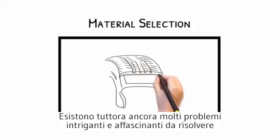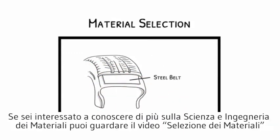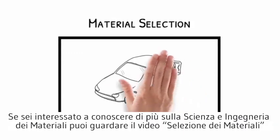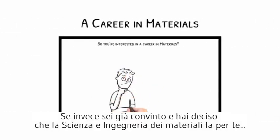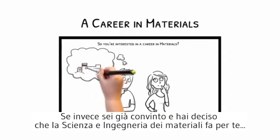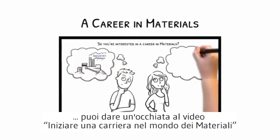There are still many intriguing and exciting problems to solve. If you are interested in learning more about material science, watch our video on materials selection. Alternatively, if you need no more convincing and you've decided materials is for you, watch our video on starting a career in materials.